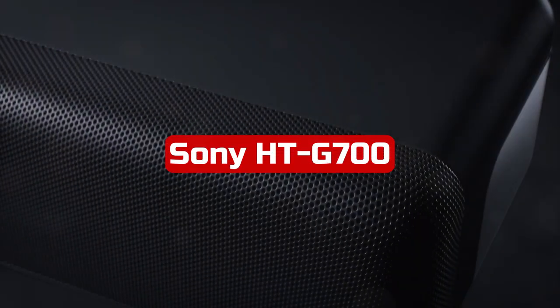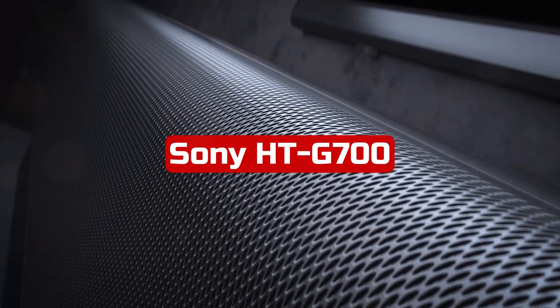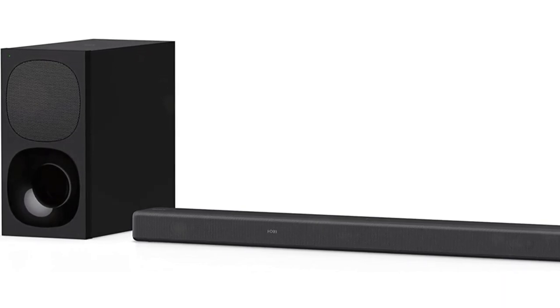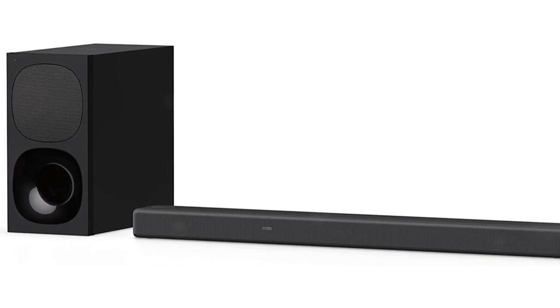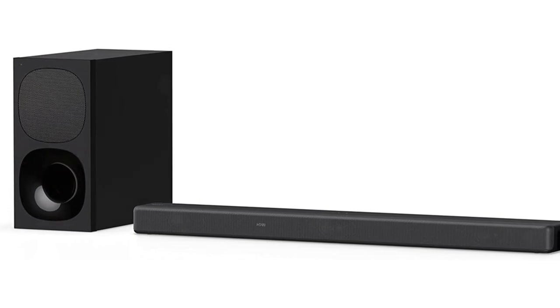At number 4 is Sony HTG700. The HTG700 is the more affordable alternative from Sony's 2020 portfolio. This 3.1 soundbar's straightforward design makes it simple to connect to your TV for better sound. Dialogue is accurately reproduced right out of the box, and lead instruments and voices are present and accurate in the mix. A dialogue enhancement option and a few EQ presets are available to change the sound.